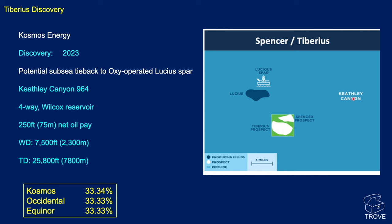Tiberias — here's the Lucius spar in the Lucius field, and just to the south-southeast is the Tiberias prospect, now a discovery. We're in Keathley Canyon block 964, and potentially this discovery could be tied back to the OXY-operated Lucius. The discovery was made by Cosmos Energy on a four-way structural closure, with the Wilcox as the reservoir — Eocene age. There's 250 feet of net oil pay, water depth 7,500 feet, and TD 25,800 feet — very deep.